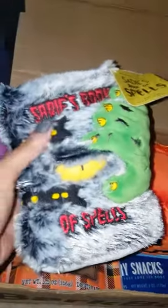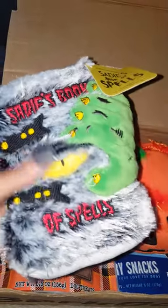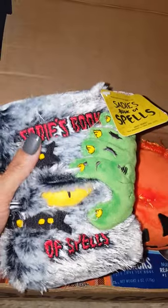This is the October Paw Box. Here we have a little squeaky toy — it's Sadie's Book of Spells — which is really cute and it squeaks. However, I would not do that right now because she will come running over here and not let me finish the video.